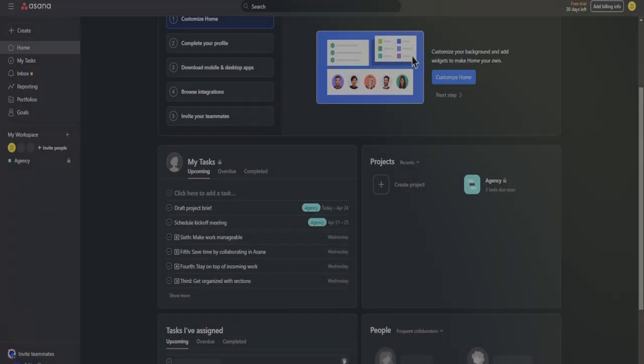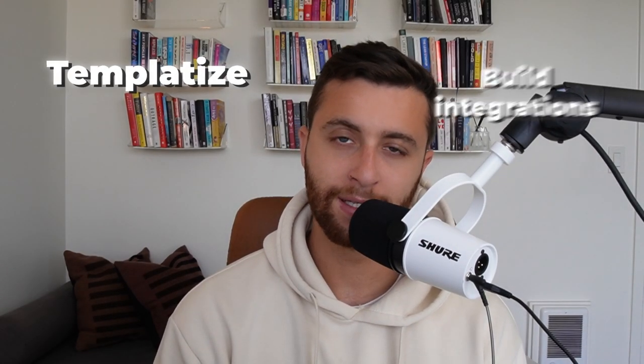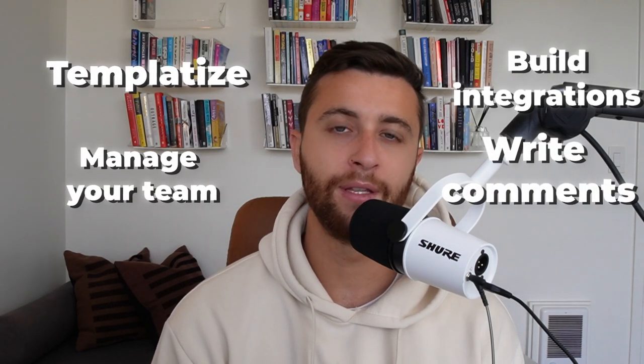Now we have Asana. Asana is one of my top three favorite softwares for project management. I've worked with multiple eight figure companies that are using Asana right now to manage their team and their projects at scale. When it comes to team management, project management, and learning management, Asana is great for all these things. What I don't think Asana has is effective CRM functionality inside the tool. My guiding principle is I want to reduce the amount of softwares I use, so for that reason I don't love Asana. But the benefits — templatizing, building integrations, managing your team, writing comments, assigning tasks — it's fantastic for all those things. Ultimately, if you're going to scale up, it's tough if you have to maintain multiple softwares.